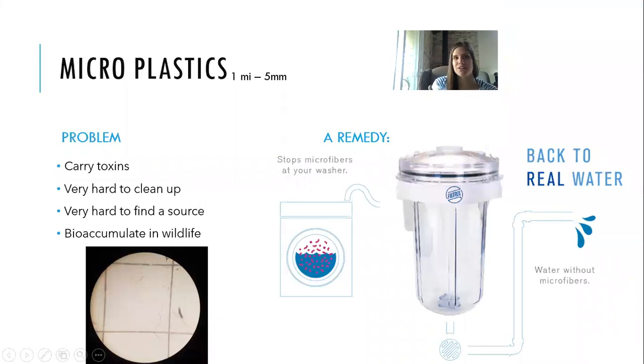Microplastics range from one millimeter to five millimeters — things like microbeads or nurdles. They also carry toxins, are very hard to clean up, and it's very hard to find a source. We've been working with lakeshore landowners for almost a decade trying to locate where nurdles come from. Environment Canada has looked into it too, but there's no brand name on them. Microplastics bioaccumulate in wildlife, carrying those toxins with them.